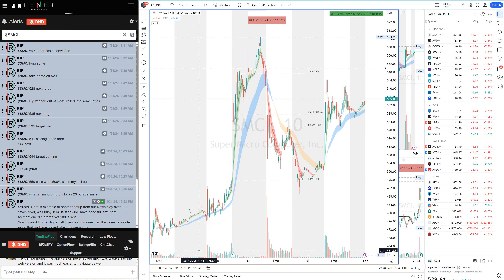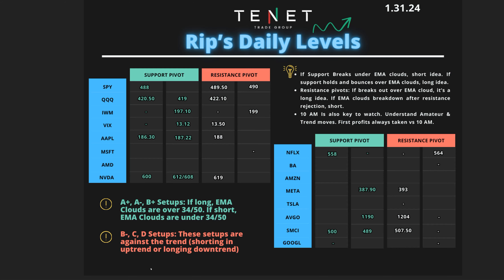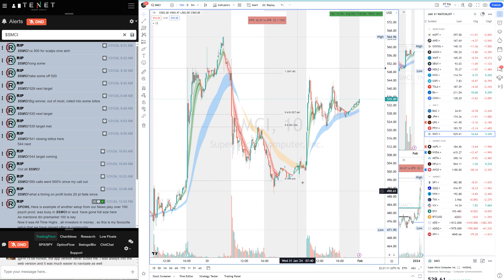Our first play today was SMCI — we came ready with it. SMCI was our day two setup. The levels were: 500 was support and the resistance pivot was 507.50. As soon as the market opened, I saw SMCI pushing over the clouds. It was pushing over my pivot, closer to the cloud, with really low risk. I told everybody right at open that we want to scalp on the watch.